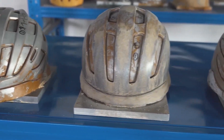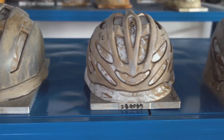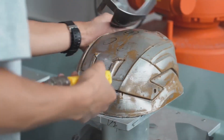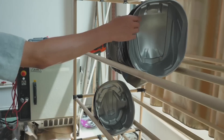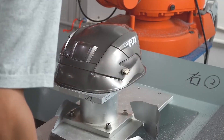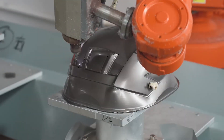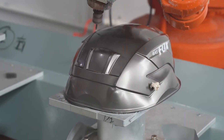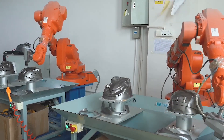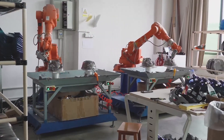Want different styles? No problem. The factory uses various molds to create helmets in all shapes and designs, catering to every rider's taste. These trimmed shells get a final touch-up on specific molds for precise cutting. Automated machines ensure every helmet is spot-on.